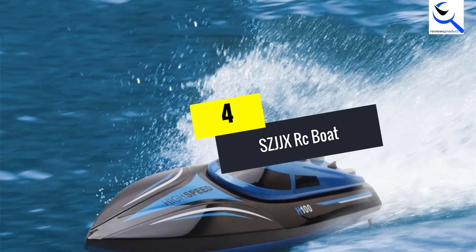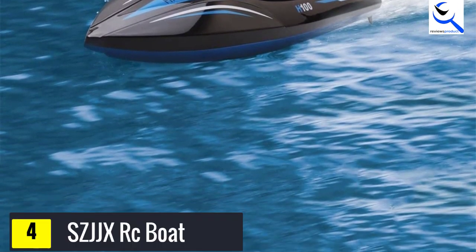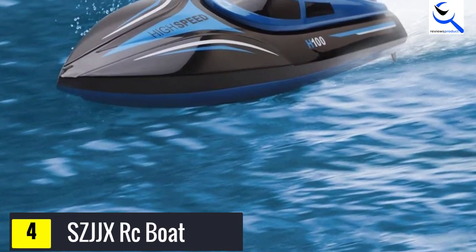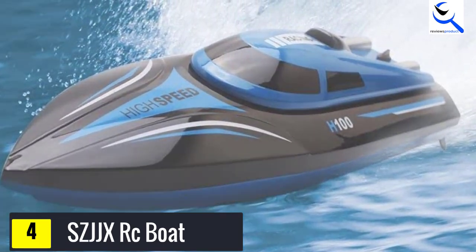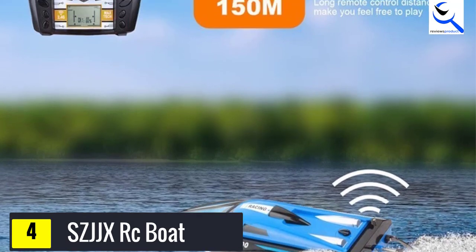Moving on at number 4, we have the SCJJ XRC Boat. The flexible throttle controls of the SCJJ X are what make this boat one of the easiest remote control boats to handle on our list. With a flick of a switch, you can switch the throttle and directional controllers, making it perfect for left-handed people.